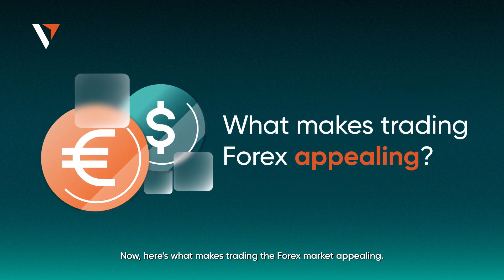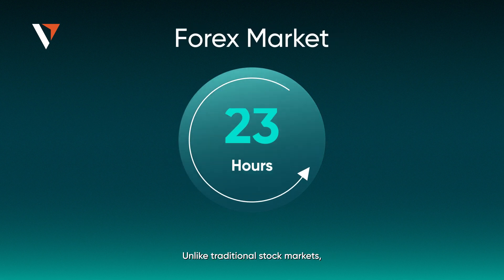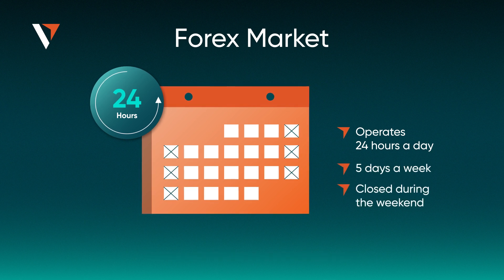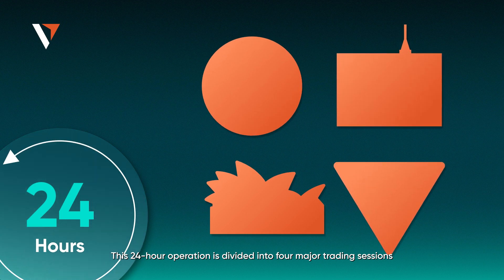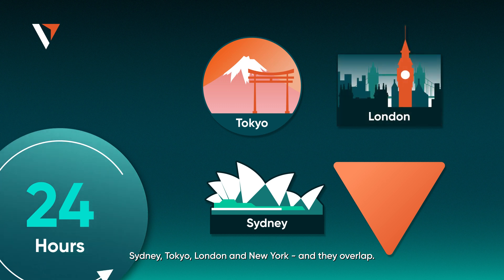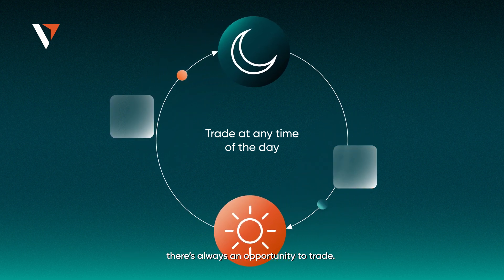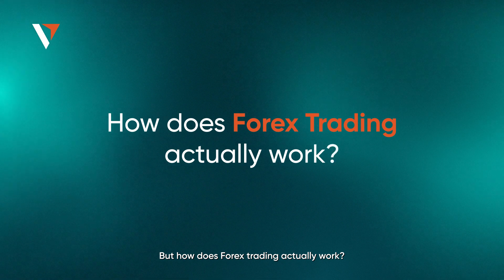Here's what makes trading the Forex market appealing. Unlike traditional stock markets, Forex operates 24 hours a day, 5 days a week, and is closed during the weekend. This 24-hour operation is divided into 4 major trading sessions: Sydney, Tokyo, London, and New York — and they overlap. This means that whether you're a night owl or an early bird, there's always an opportunity to trade.